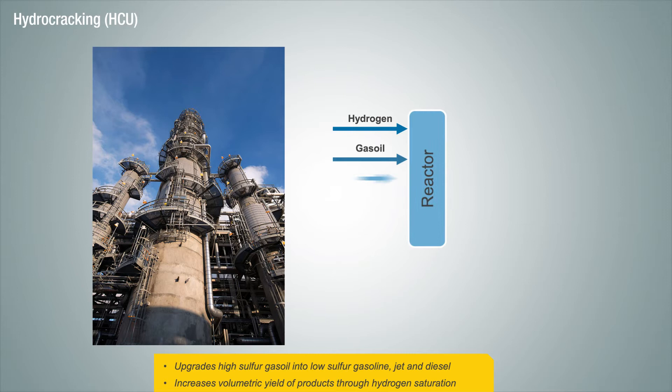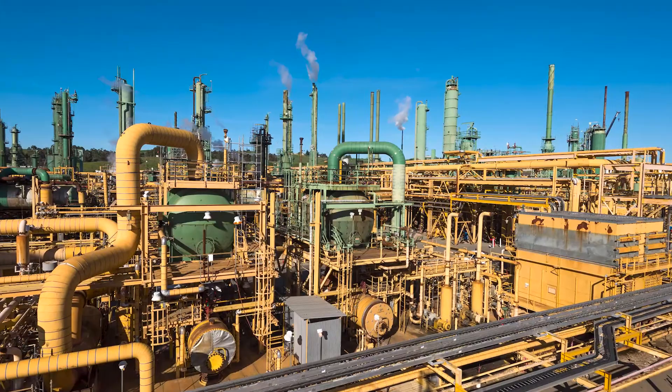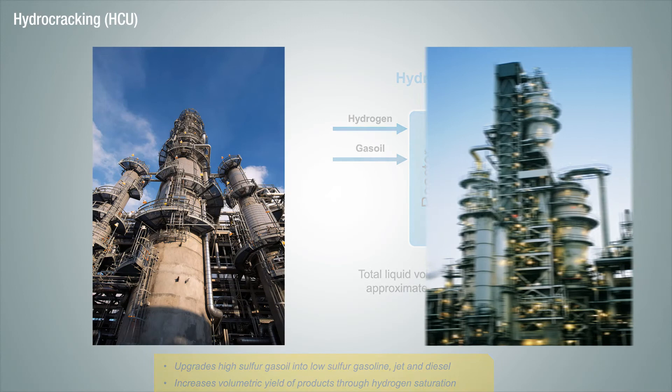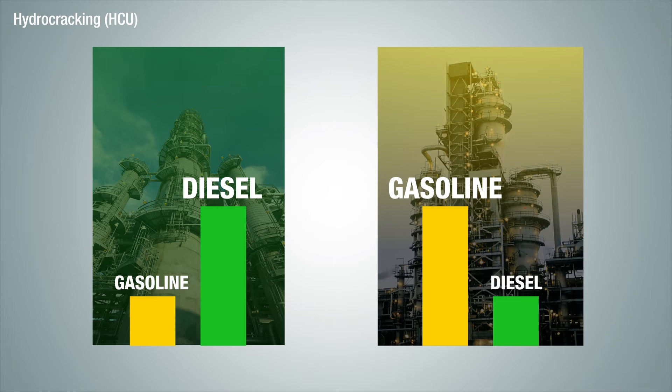Hydrocracking is another catalytic process that converts heavy hydrocarbons into light products. Some hydrocrackers take streams that are heavier than diesel, crack them in a hydrogen-rich environment, and turn them into a high quality diesel product. Since hydrocrackers require a significant amount of hydrogen, these refineries tend to have their own hydrogen plant or have commercial agreements in place to import purchased hydrogen. Hydrocrackers and FCCs serve a similar purpose in the refinery — to upgrade heavier, lower value products into lighter, higher value products. FCCs tend to produce a lot more gasoline and hydrocrackers produce more diesel, and this is typically the decision factor when determining which of the two a refinery will utilize, although some refineries actually have both technologies.